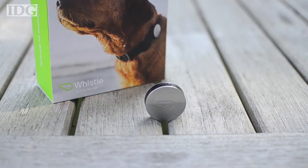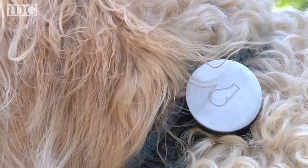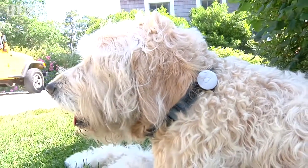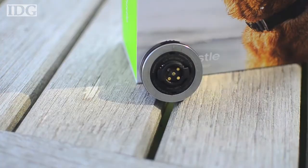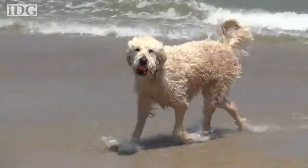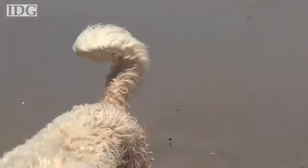The Whistle is a small, lightweight device that securely clips onto your dog's collar. You don't have to worry about it going anywhere, even with the most active of pets. It's also waterproof, which was good for Ryder, but in the first week one of the metal charging contacts fell off the back of the Whistle. That didn't seem to impact its ability to charge, which was still very quick and under an hour.